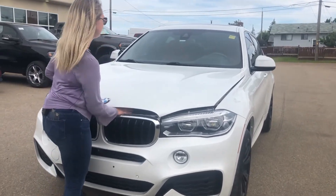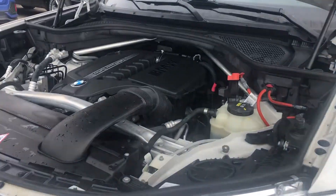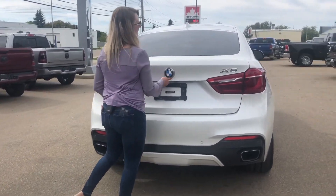Under the hood there is the 3-liter twin turbo engine. At the back you do have your dual exhaust, your color match bumper with your backup park sensors right in it, and it does have a power liftgate.